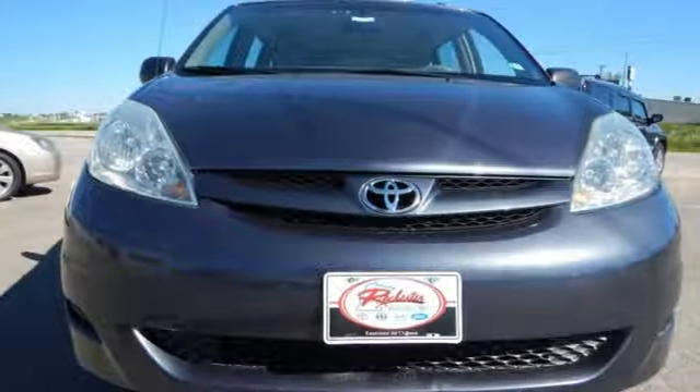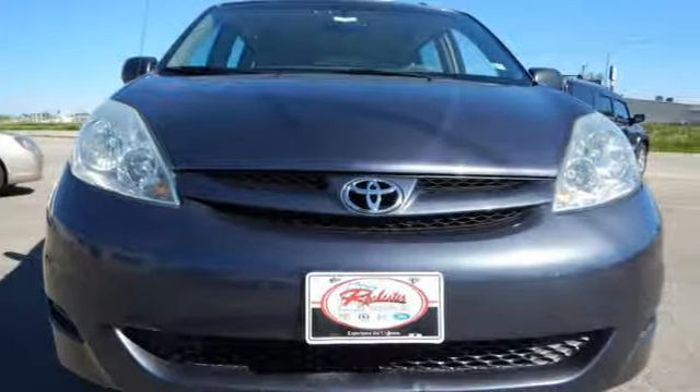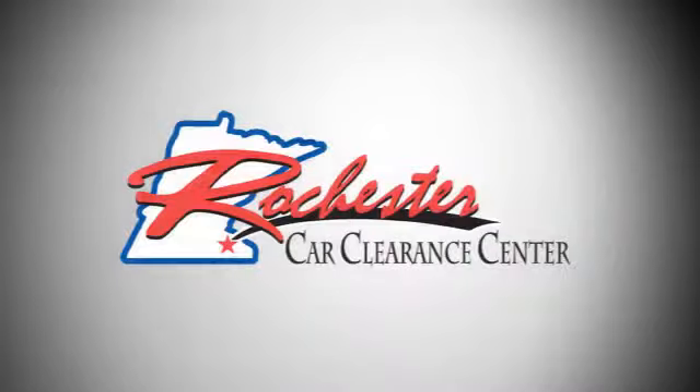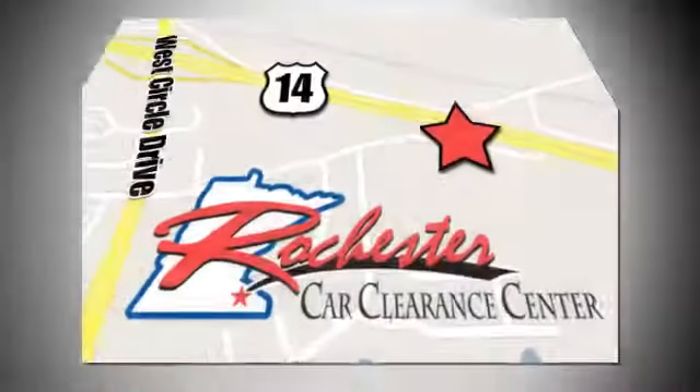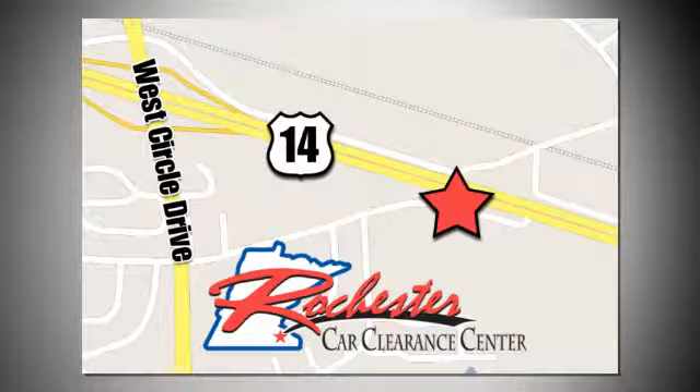Come on in today and take it for a test drive. At Rochester Car Clearance Center, you get our best price, bottom line. We are conveniently located on Highway 14 West near West Circle Drive.